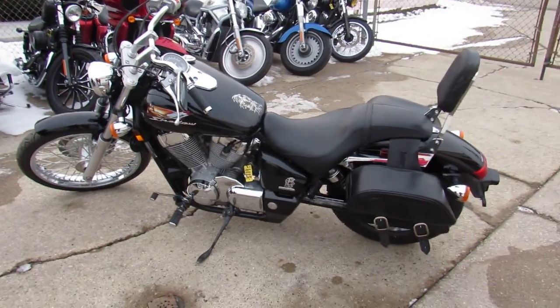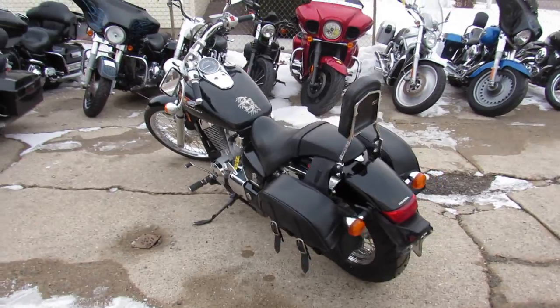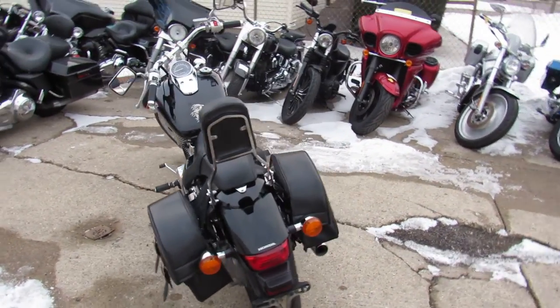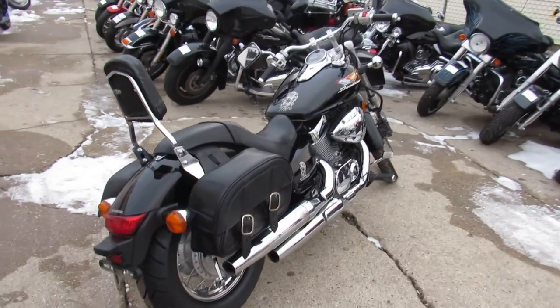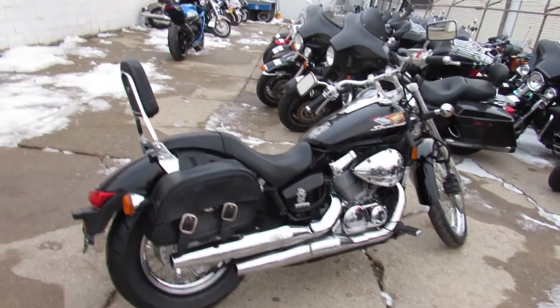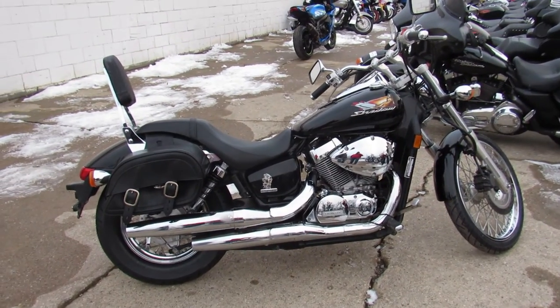It's got saddlebags, runs strong, needs nothing. Just serviced at a factory-authorized Honda dealership, been inspected, all the fluids have been changed. This is a great bike — these little Shadow 750s run forever and hold their value. You can't go wrong. Visit our website, YouTube channel, and Facebook page at approvalpowersports.com.